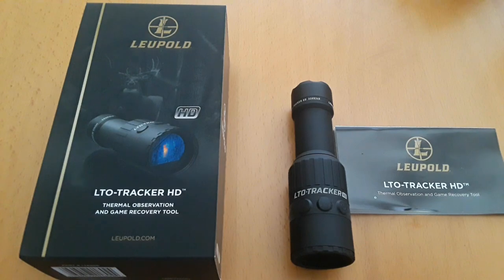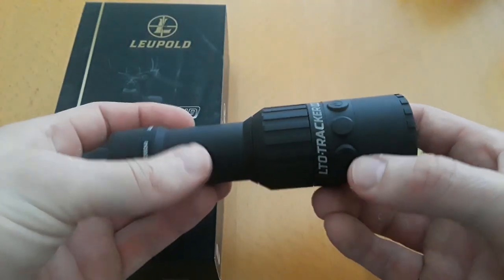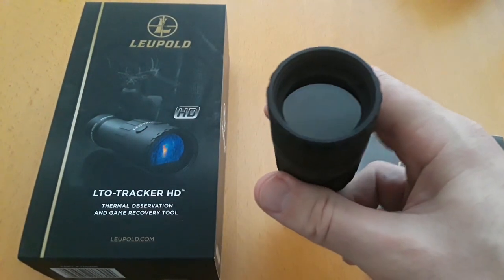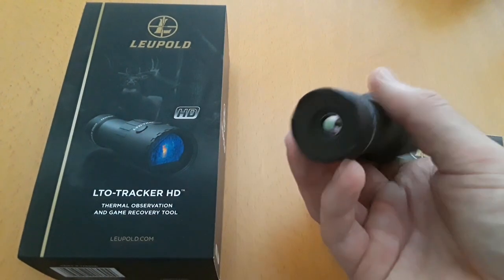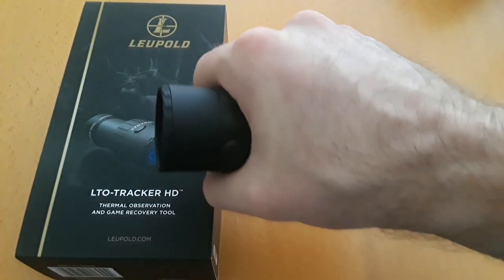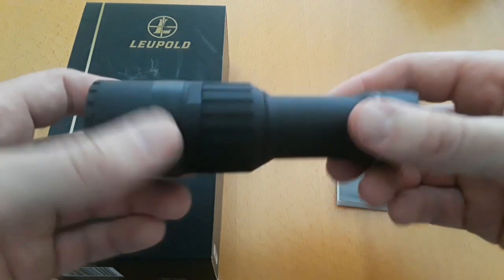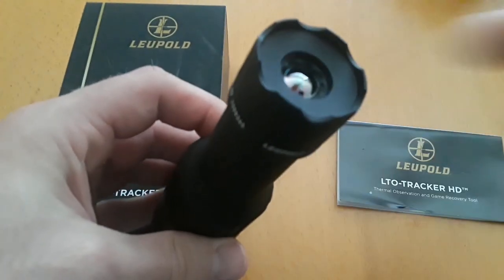I'll give you a close-up look at the actual device. It's around six inches long. The lens you actually look through is about an inch and a half, and the objective lens is about an inch and a third. It's lightweight, fits the hand well, and has a nice knurling on the body so you can grip it nicely.